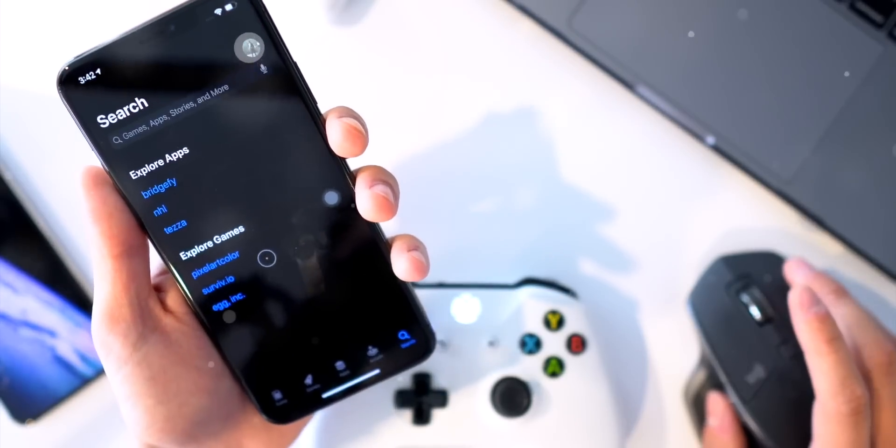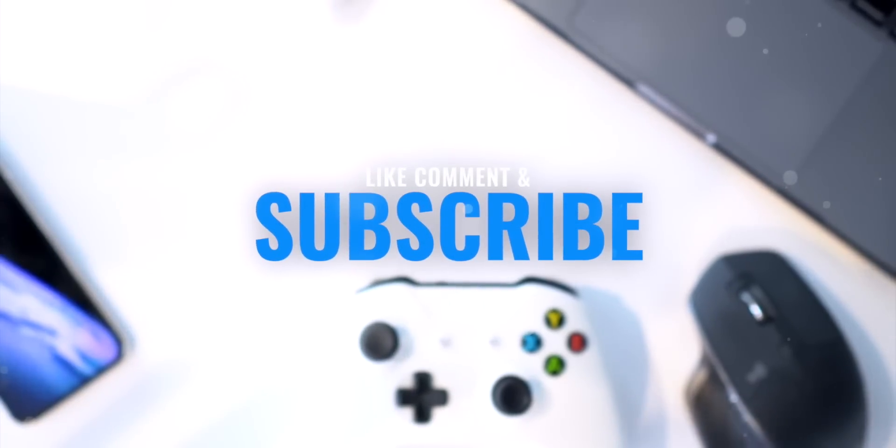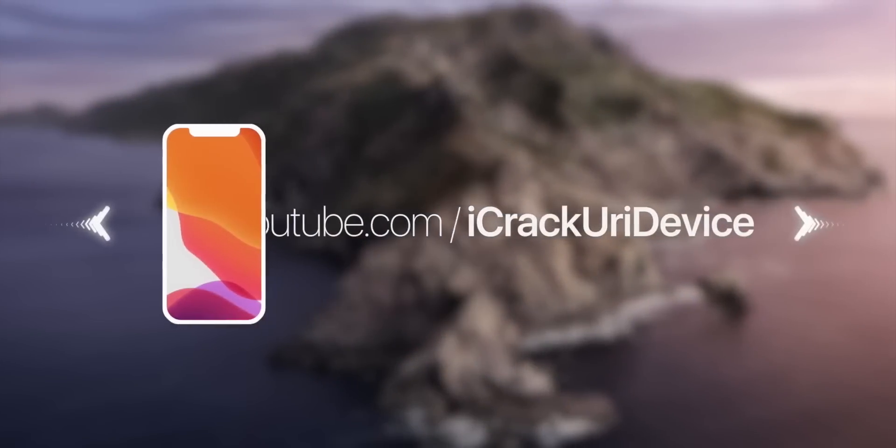I really hope you appreciated this video. If you did, give it a huge thumbs up. If you're excited for these new features in iOS 13, thanks so much for stopping by. Until next time, this is Tony signing out.